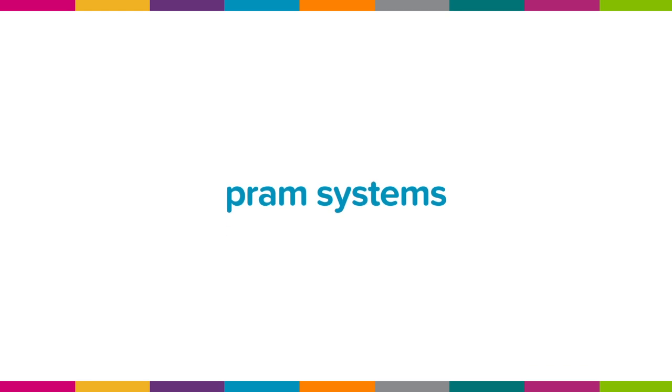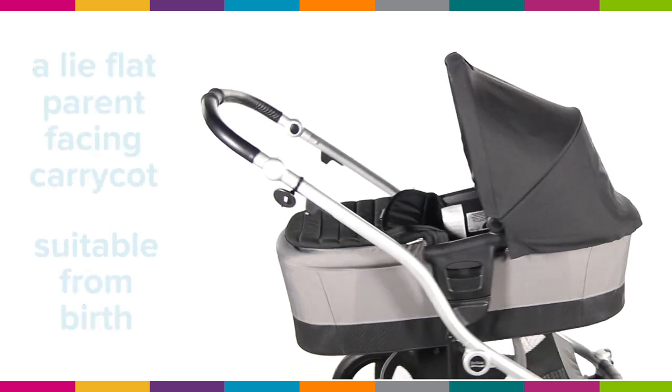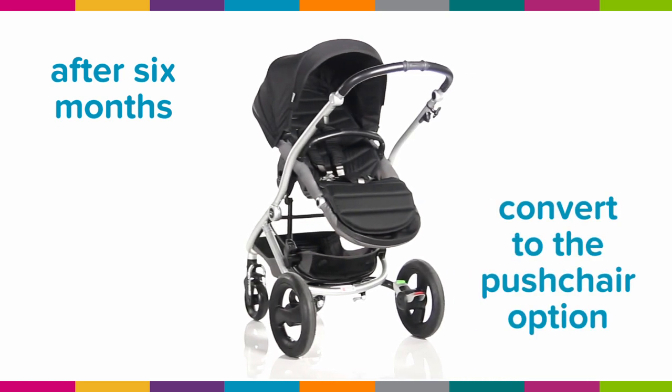Pram systems have a lie-flat, parent-facing carry cot that's suitable from birth and ideal for bonding with baby. After six months or so, convert to the pushchair option.